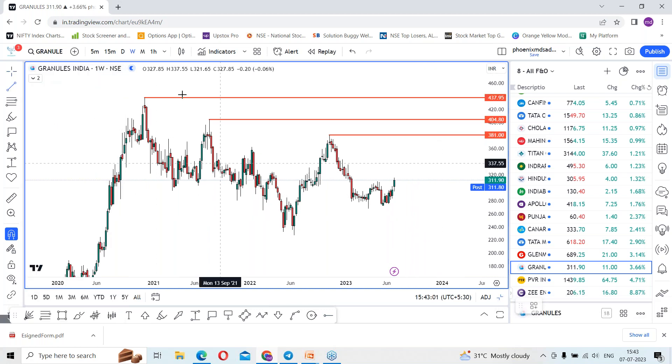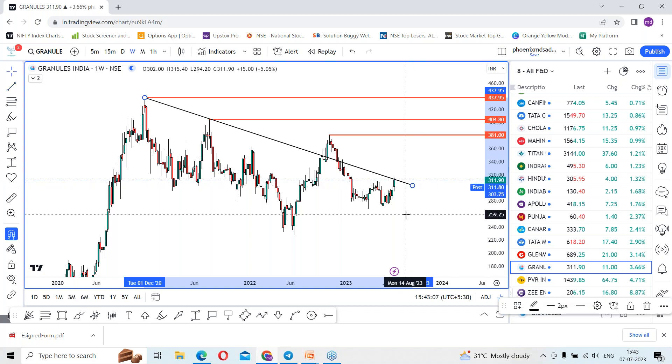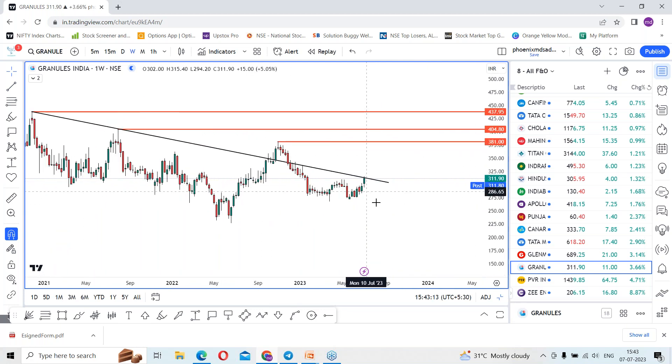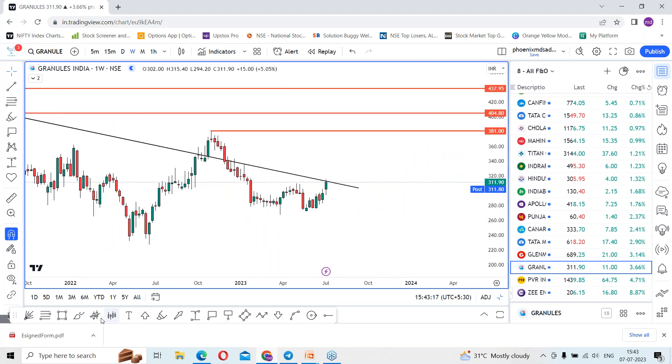Using the trend line tool, let me draw the diagonal line. If I draw the line with a slope towards the downside, the stock is facing resistance on a higher time frame. On the other side, as per the recent swings — swing low, swing high, swing low — you can see the movement of price.